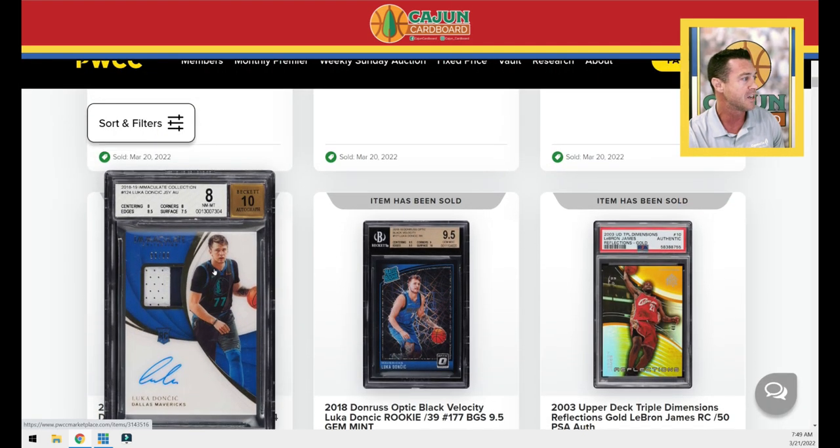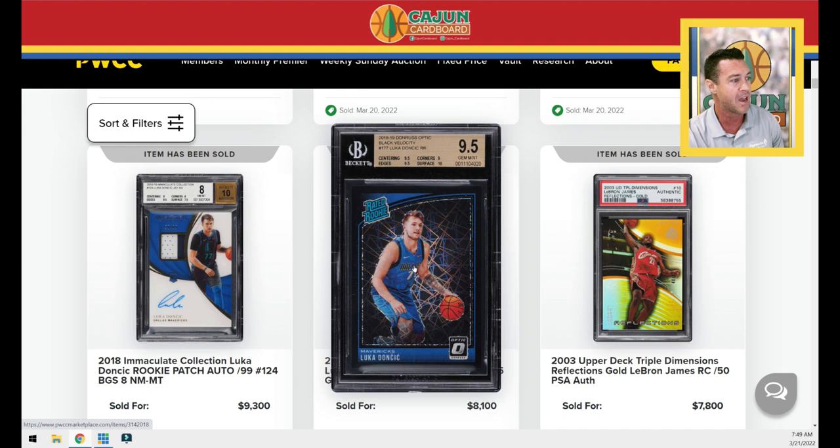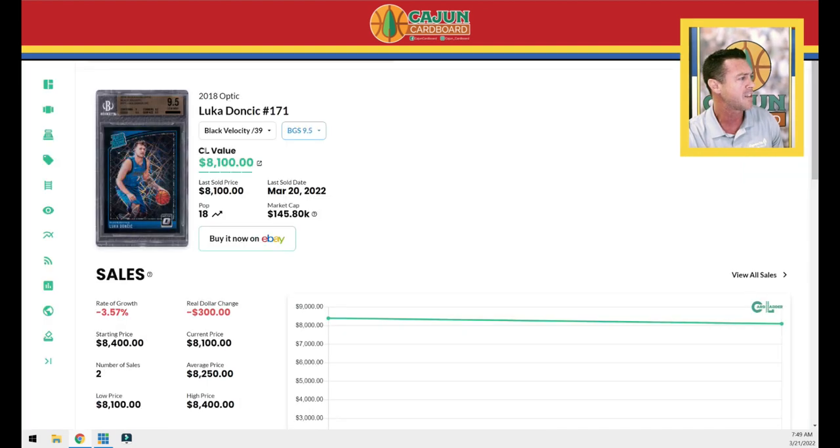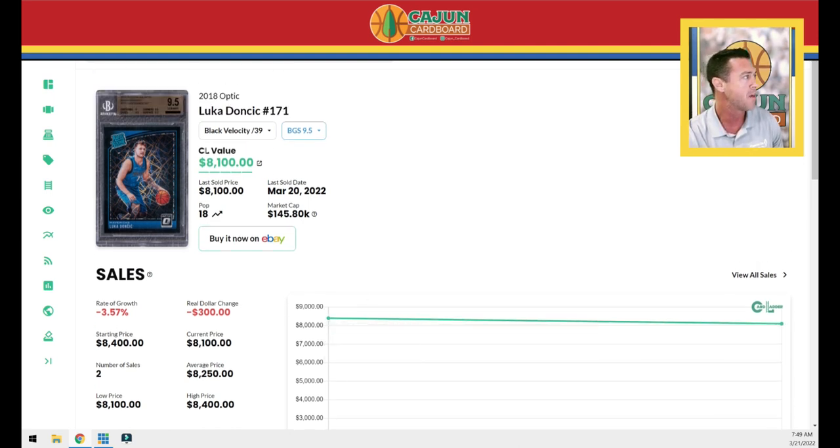We've got a Doncic BGS 8 with some not-great subs — a tough grade for a big-time RPA Doncic. The Doncic Black Velocity rookie card is right on the number at $8,100, last one was $8,400, a four percent drop — nothing surprising. Doncic cards are either flat or going down; I have not seen many mid-to-low end Doncic cards going up in value recently in PWCC auctions or on eBay.